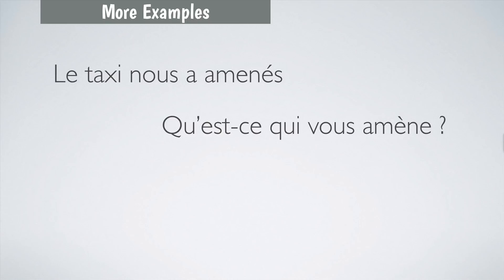More examples using amener: Le taxi nous a amenés — the taxi brought us, of course to a final point. Qu'est-ce qui vous amène? — it's an expression used when someone knocks at your door unexpectedly; you say what brought you here? Tu t'amènes? — an expression used when you are in a hurry and the other person is very slow: hey, tu t'amènes? Allez on y va!